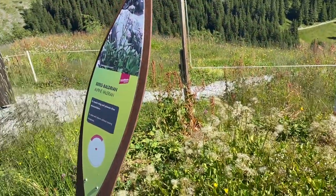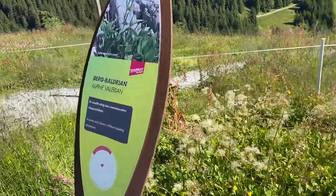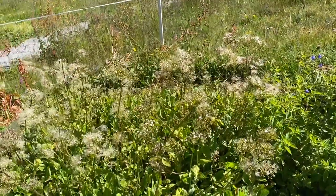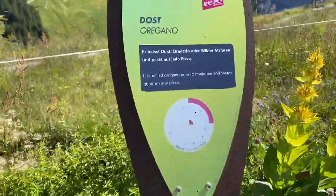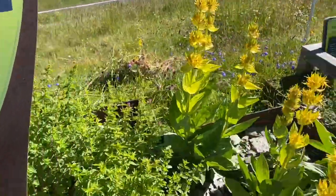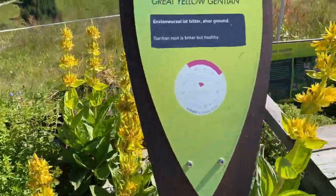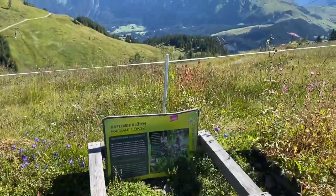Okay, this is the herbal garden, or whatever's left of it. This is the alpine valerian — I guess it's gone to seed. The oregano — we know what oregano is. This is the great yellow gentian.